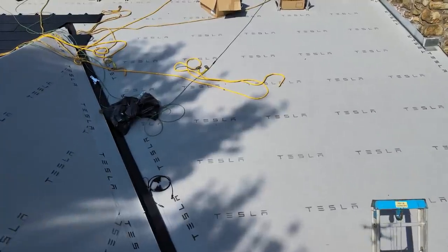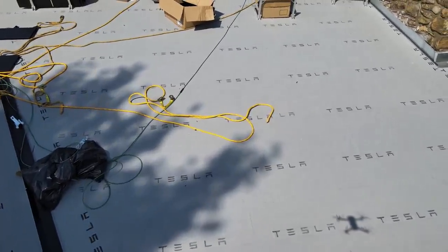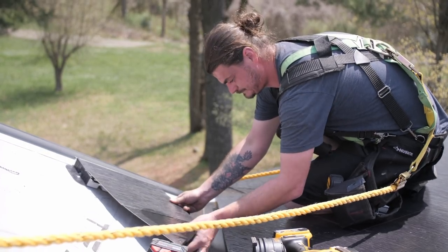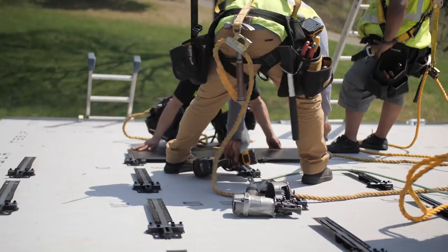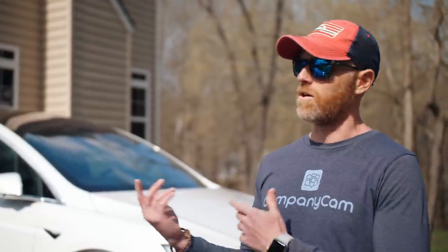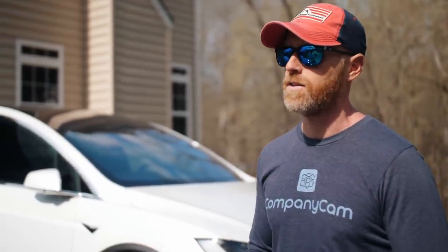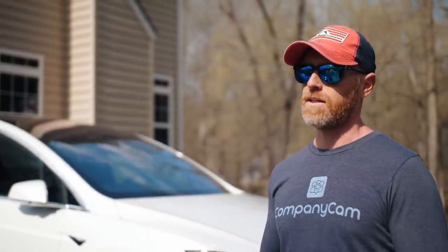You guys were shingle contractors, roofing contractors, general contractors before this — primarily asphalt shingle roofing. So let's talk about that transition. You went from being an asphalt roofing contractor to installing Tesla solar roofs — that's a huge deal. It was a lot of hard work, a lot of research, a lot of online training, and a lot of communication back and forth with Tesla. It took us over the course of last year to figure out how to install the roofs, how to design them using software and Tesla's expert engineers in California.